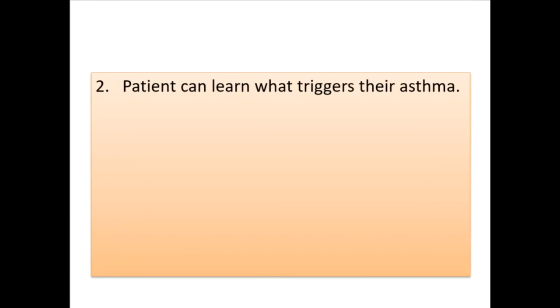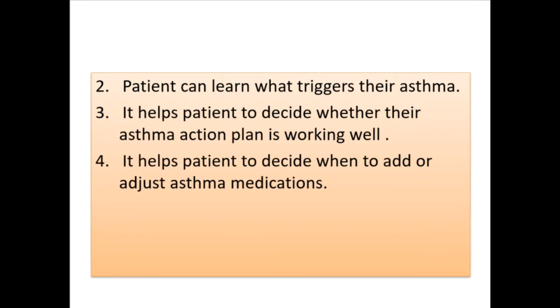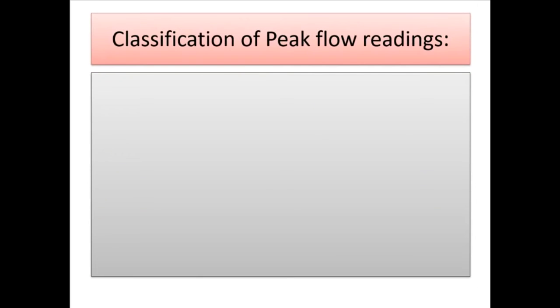(2) A patient can learn what triggers their asthma. (3) It helps the patient decide whether their asthma action plan is working well. (4) It helps the patient decide when to add or adjust asthma medications. (5) The patient can know when to seek emergency care.